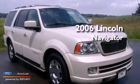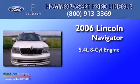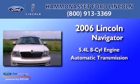This is a 2006 Lincoln Navigator. It has a 5.4 liter 8-cylinder engine and an automatic transmission.